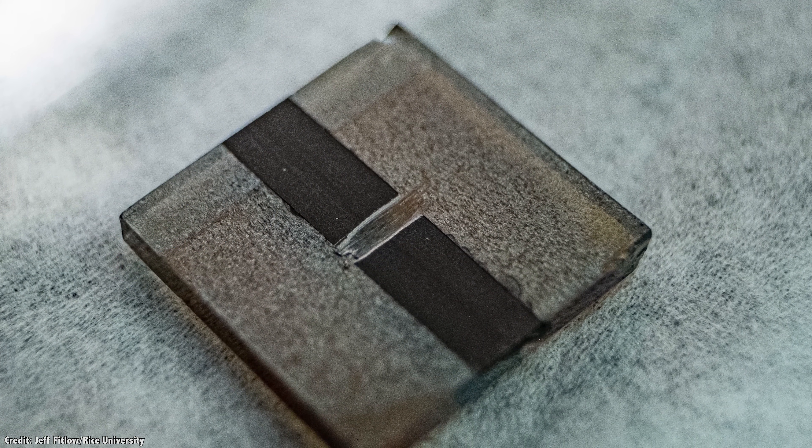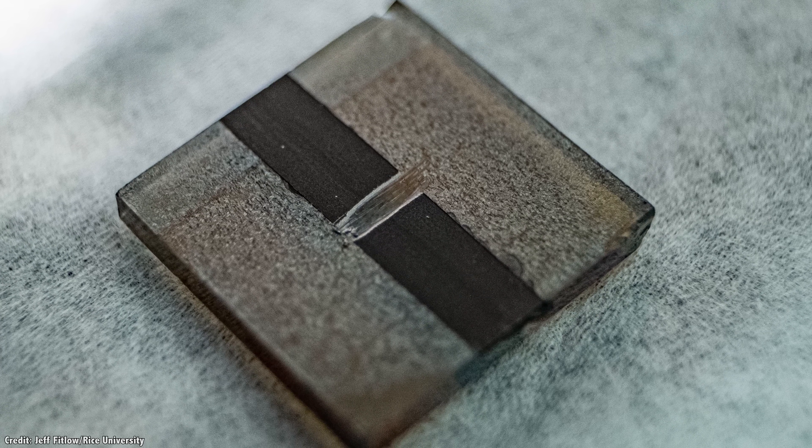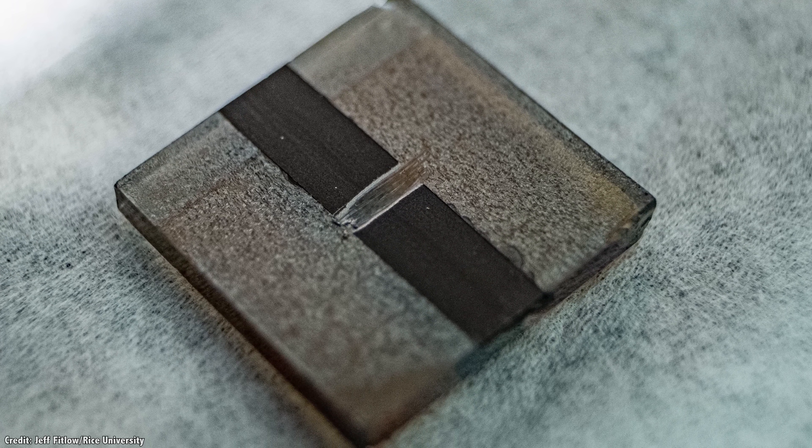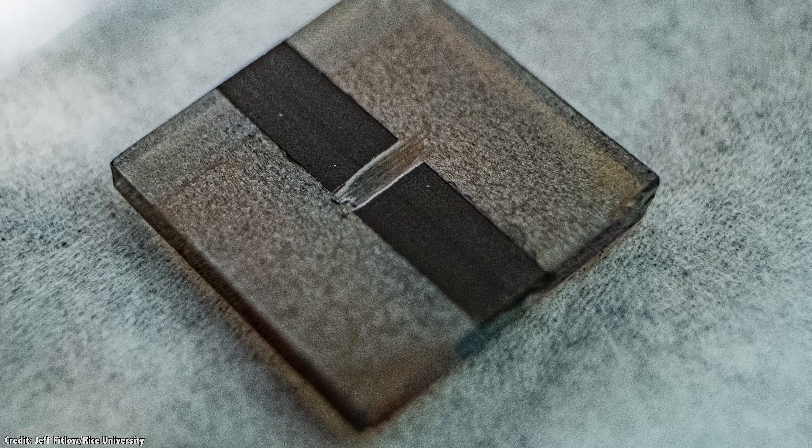The researchers think they can get them up to 20% efficiency over time. Eventually, we should get to a point that this material can just be sprayed onto any surface, let it dry, and you've got a solar panel of any size.